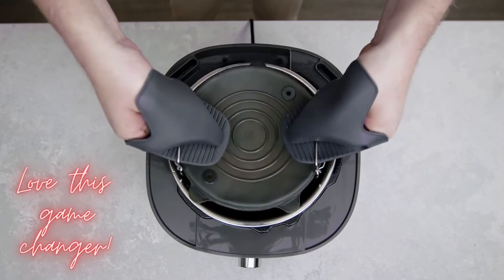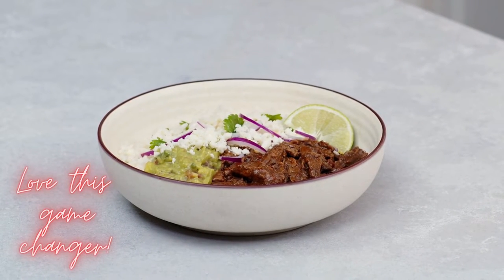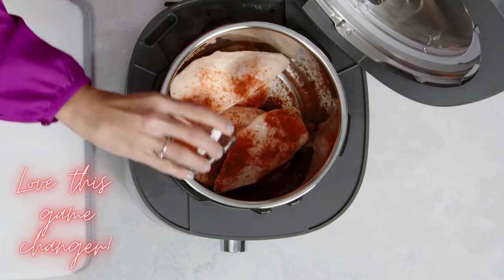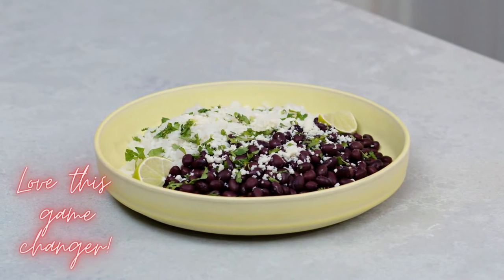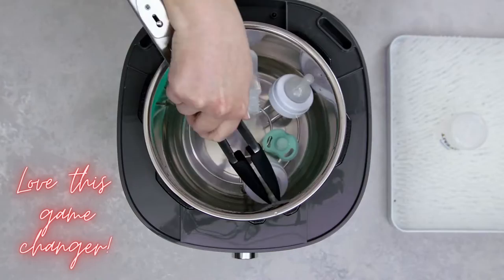Pressure cooking helps you make tender meats and stews that taste like they've been cooking all day, but in a fraction of the time. We've included 11 preset functions: Custom, Egg, Poultry, Beef Pork, Seafood, White Rice, Beans, Whole Grains, Dessert, Steam, and Sterilize.